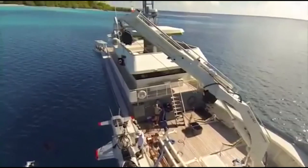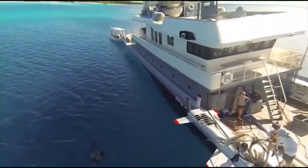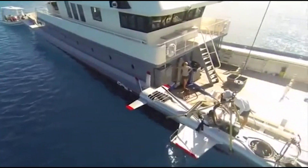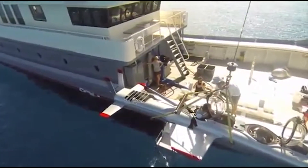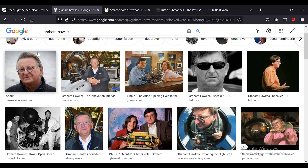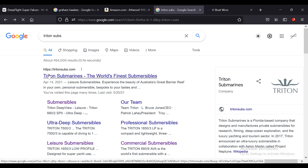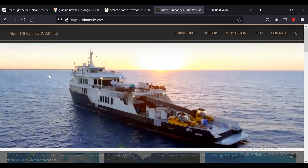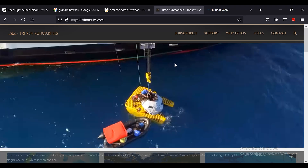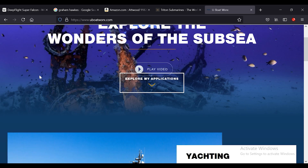The Deep Flight Super Falcon is one of the most popular personal submarines on the market today, and it really brought the idea of having a personal submarine — especially on a private yacht — to the light. This was Deep Flight's first submarine, introduced in 2009, and it was created by Graham Hawks. In the game of personal submarines, it's not a huge market, but I would say Deep Flight and Triton pretty much dominate the industry, although some other companies are starting to get into it effectively.